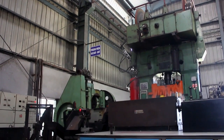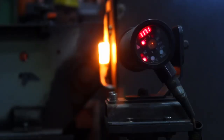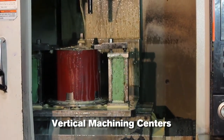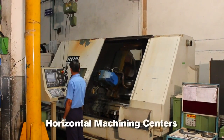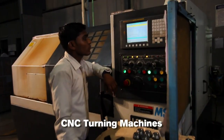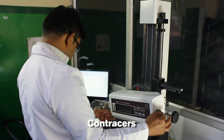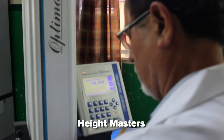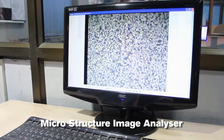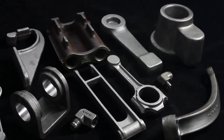Along with these facilities, all these plants are also armed with exquisite machining and inspection facilities, including 57 VMCs, 58 CNC turning machines, HMCs, CMMs, Contracers, Height Masters, Spectrometers, Microstructure Image Analyzers, and Jomni Hardness Test equipment for a variety of forging components.